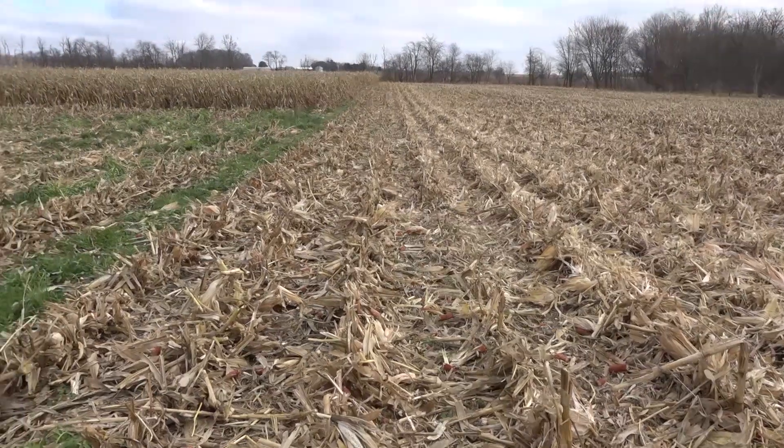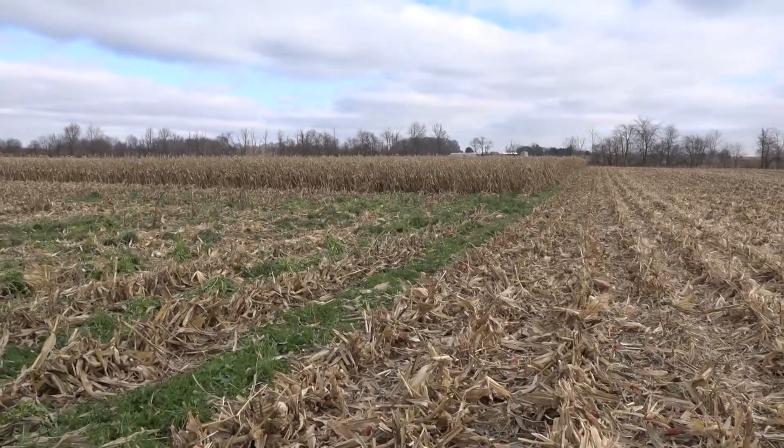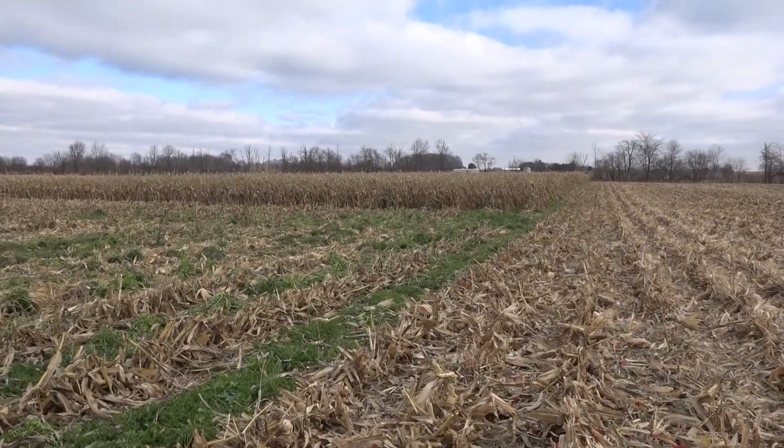I've been trying to get this cab cam in for a while with Nathan, but between coronavirus scares and the weather not cooperating, we finally get down here in December for this cab cam. Nathan talked to me this summer about a project he was doing with some cover crops and corn spacing, so let's talk to Nathan about the test plot he has out here today.